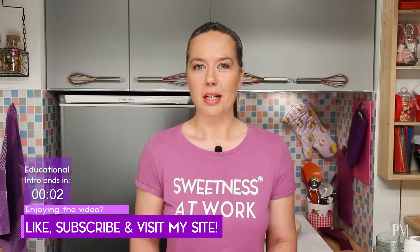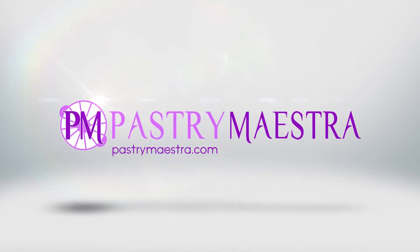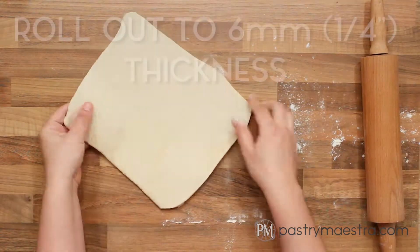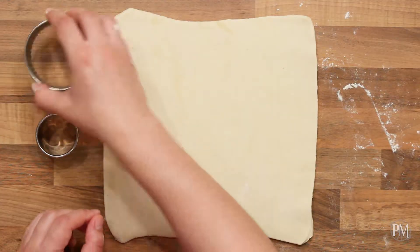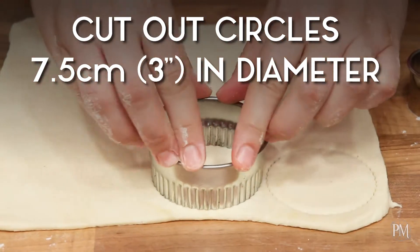As usual, the recipe is on my site and the link is down below. To make vol-au-vents, the first thing I'm going to do is roll out my puff pastry on a lightly floured surface to 6 mm, which is a quarter of an inch thickness. Then I'm going to cut out circles 7.5 cm, which is 3 inches in diameter.